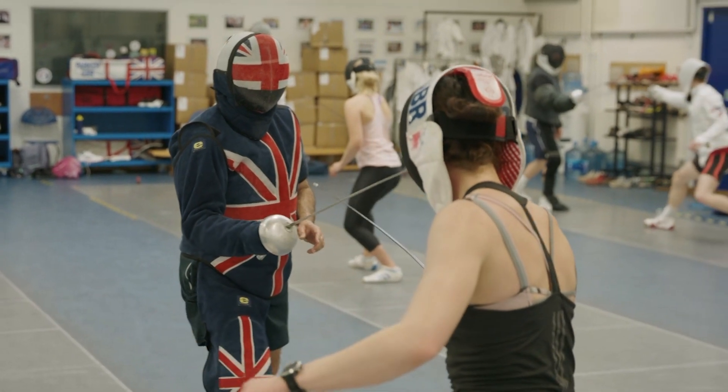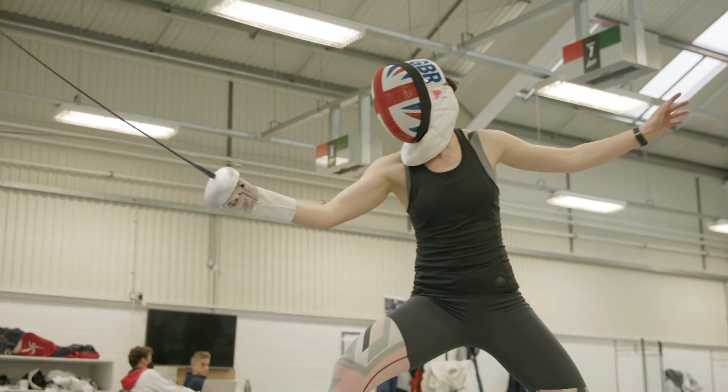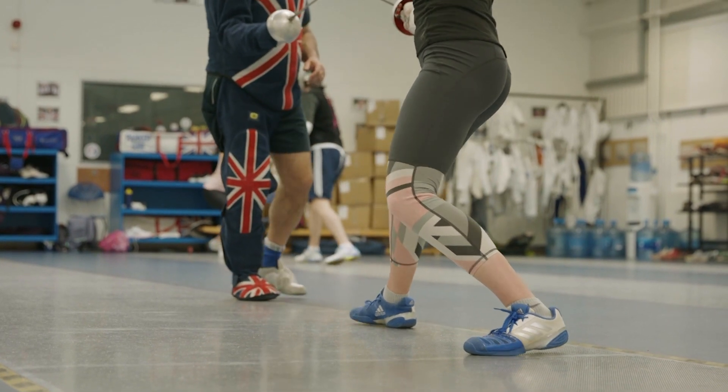Striving to improve performance is all part of the day job for any athlete — training hard, eating right. But for sportswomen, a better understanding of the menstrual cycle could lead to those all-important marginal gains.